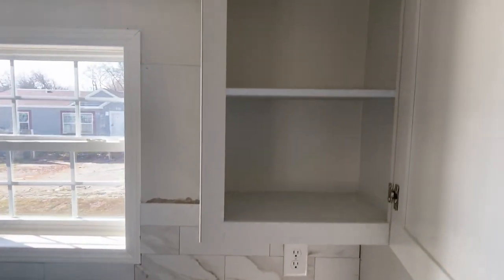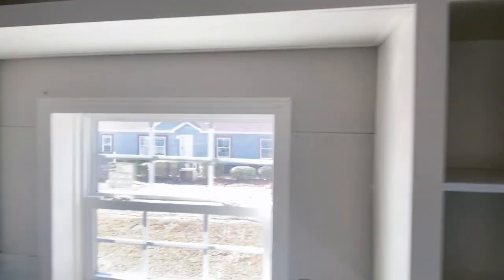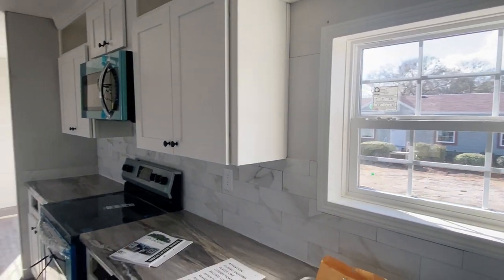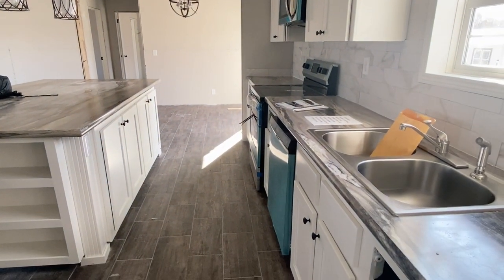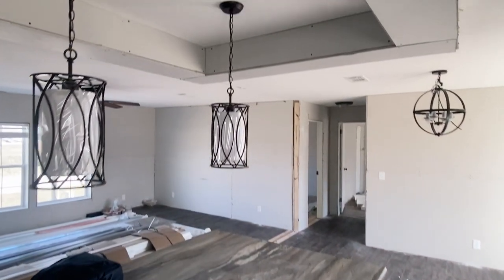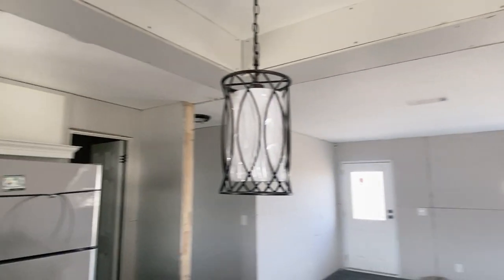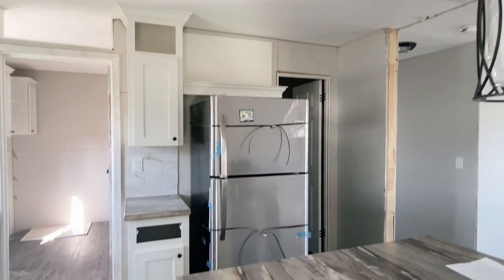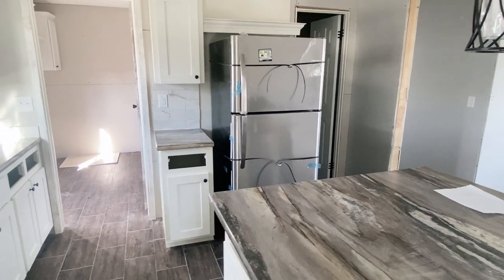I'm going to go ahead and open a cabinet to give you an idea of what the cabinets look like. You have these overhead open cabinets above for decor or additional space for your appliances or your dishes. Both sides of this counter have storage, and you've got a pendant light here in the recessed area of the ceiling — really, really nice.